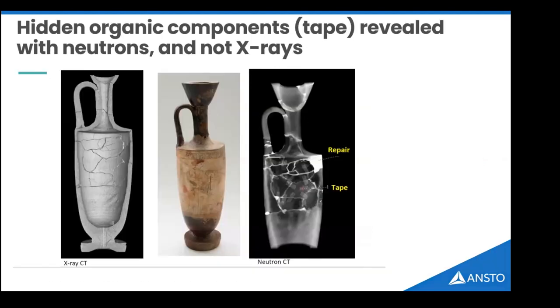In conservation, looking at an X-ray image of an ancient Greek flask everything appears fine — fragments placed together. Neutron imaging reveals that any repairs show up bright white, so you can see where part of the object has been replaced. What's really impressive is we can even visualize the sticky tape used to hold objects together inside the flask — something you simply cannot see with X-rays.